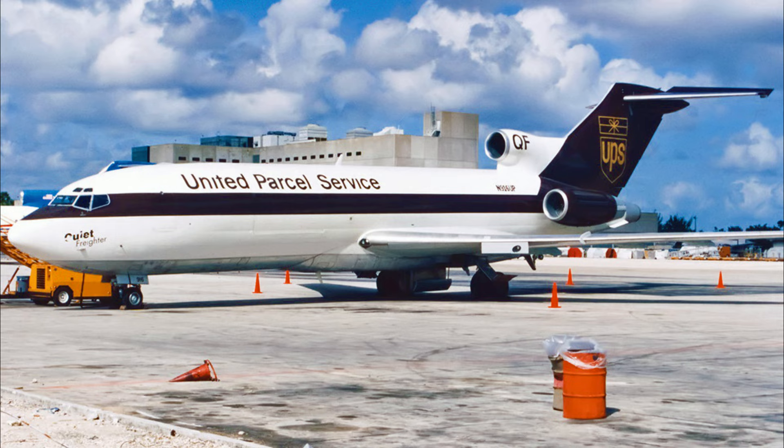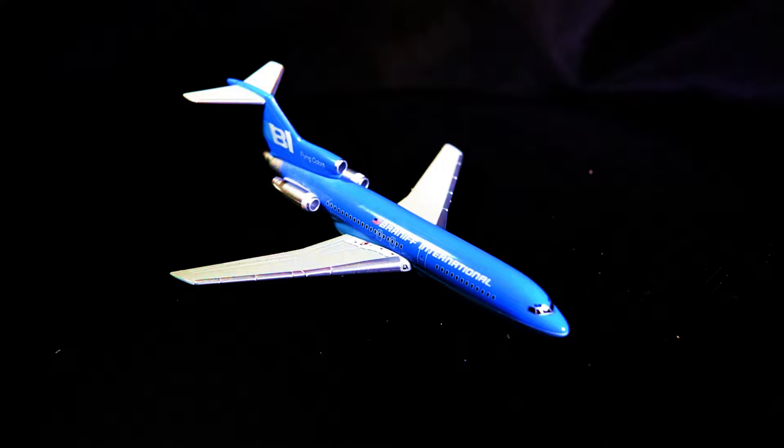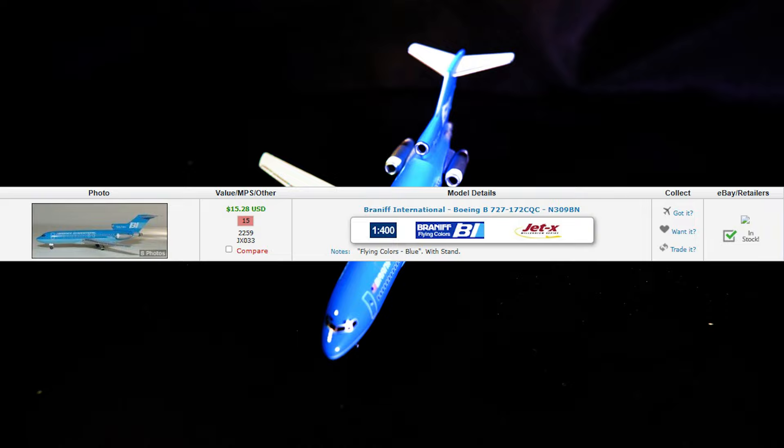However, all good things must come to an end, and this aircraft was retired to the Roswell Airport Boneyard in 2003, and finally scrapped in 2006. What you are seeing now is a video showing the 1:400 scale JetX version of this aircraft, released in 2001. Per my best source, this production run is the only one so far as of the middle of 2023.